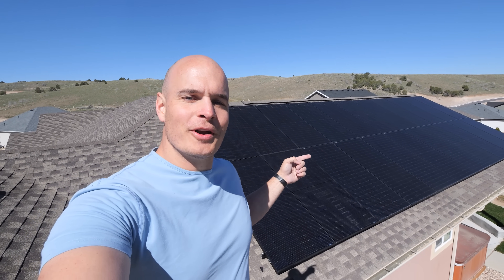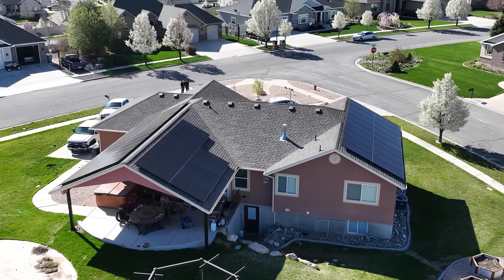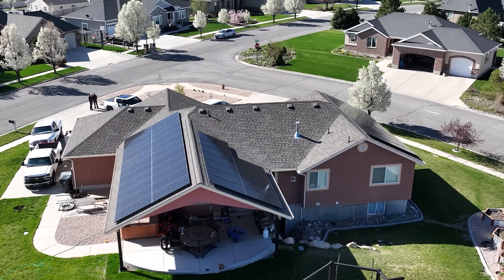My friend Jacob has installed 23 kilowatts worth of solar on his roof, which generates an insane 120 kilowatt hours worth of energy every single day. For reference, the average home in the USA uses only 30.